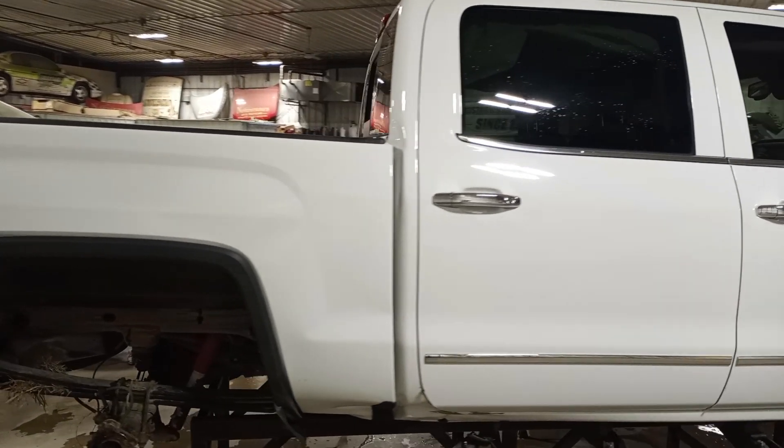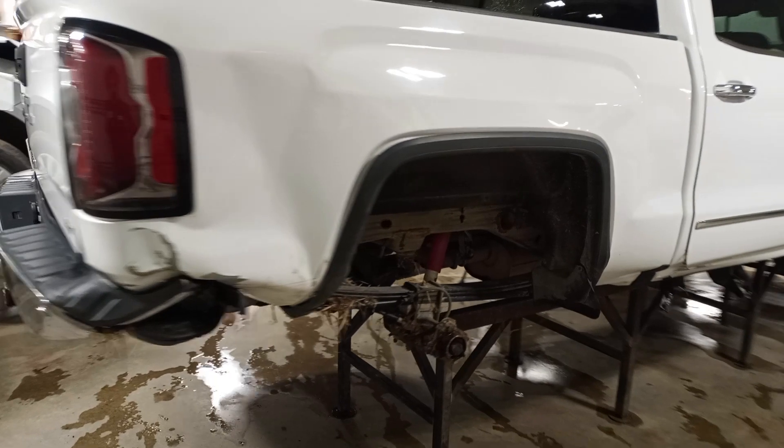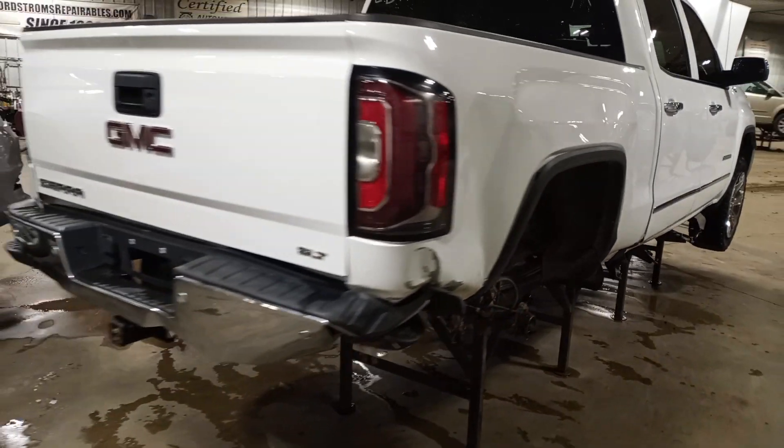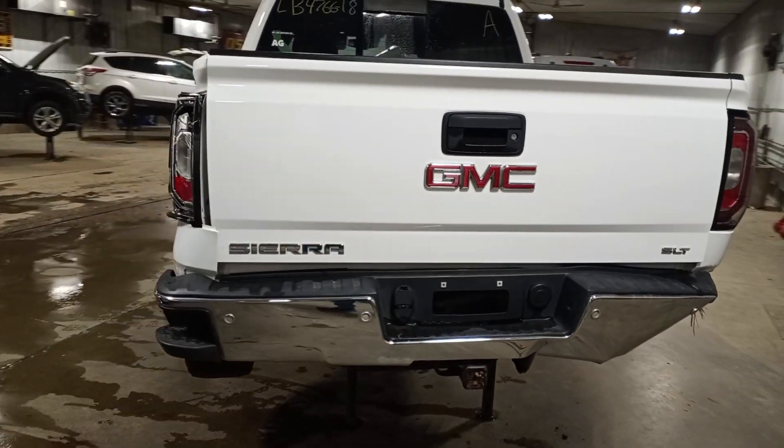Some damage to the box and the back of the cab. The right rear wheel is ripped off. Rear bumper is damaged.